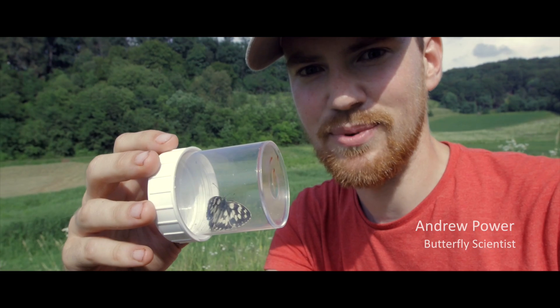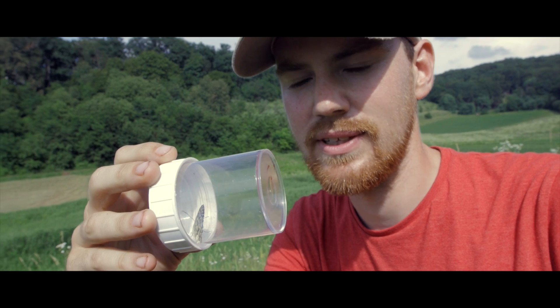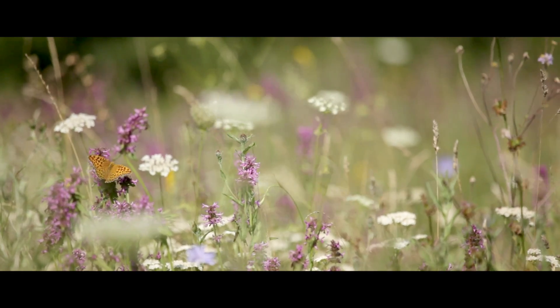So this is a marbled white butterfly. The diversity of butterflies in Transylvania is absolutely incredible — you can see more here in two days than you could in an entire summer in Ireland. It's just really awesome.